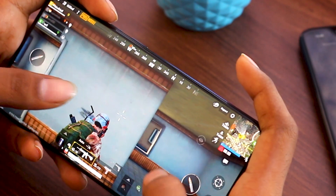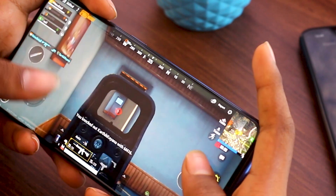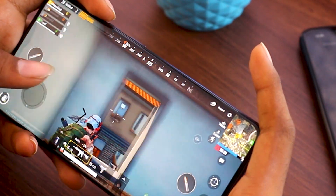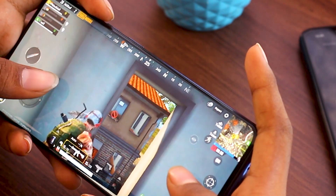OnePlus introduced haptic vibration, which works not only for phone ringing and notification alerts, but also for gaming. When you play PUBG Mobile, the haptic vibration activates when an enemy attacks you, increasing your overall gaming experience.